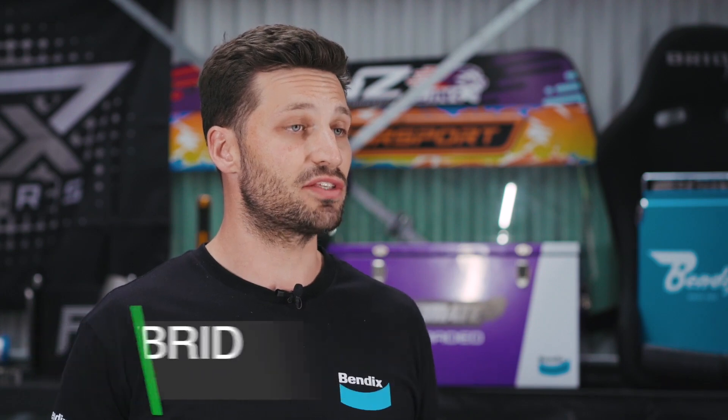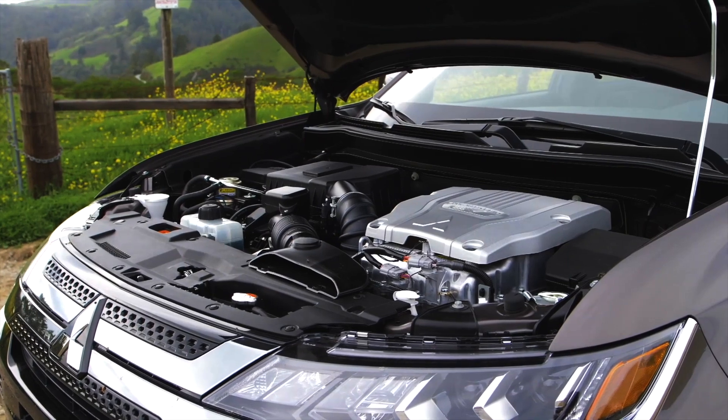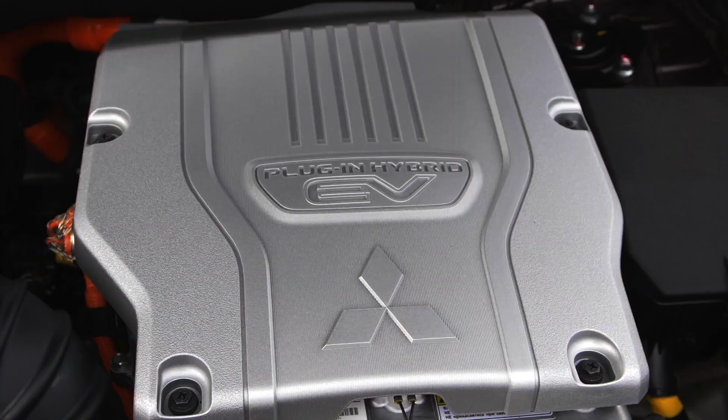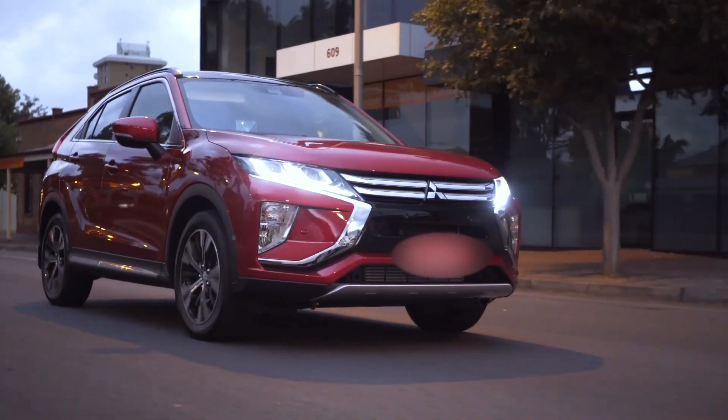Then you've got your plug-in hybrids. As the name suggests, the idea is to plug in and charge the battery when the car is parked. They work in a similar way to your traditional hybrids, but utilize larger batteries that can be charged to allow for an extended all-electric driving range.